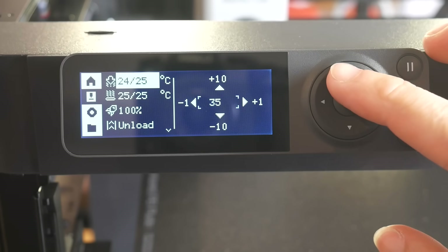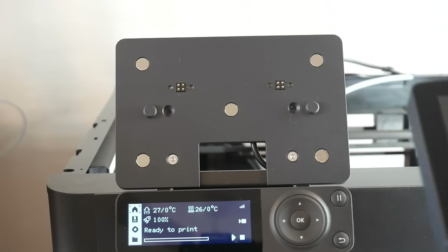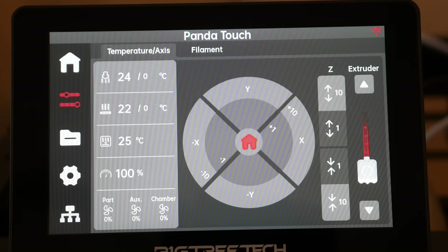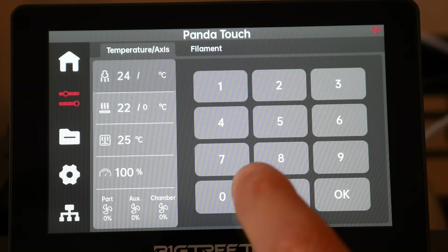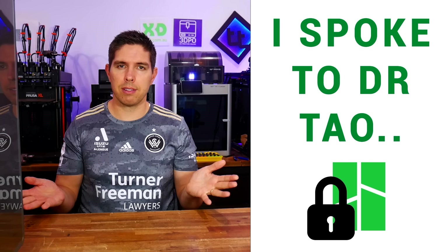But let's say there's an aspect you're unsatisfied with, like the minimal interface on the P1 series. Previously you could get a third-party add-on like the BigTreeTech Panda Touch, which added a fully-featured touchscreen interface in line with Bambu Lab's other models, but with a controversial new firmware update, third-party support is greatly diminished. If you haven't heard about this, I've linked my video on the topic below.